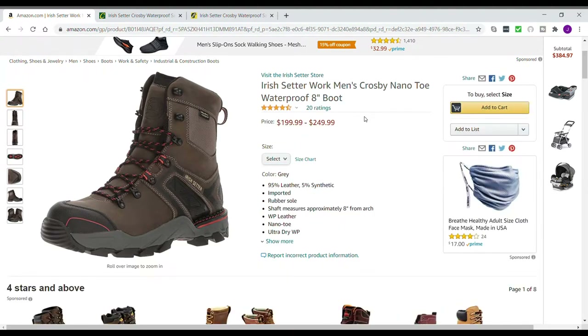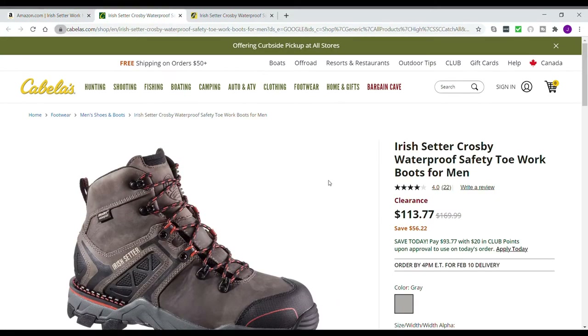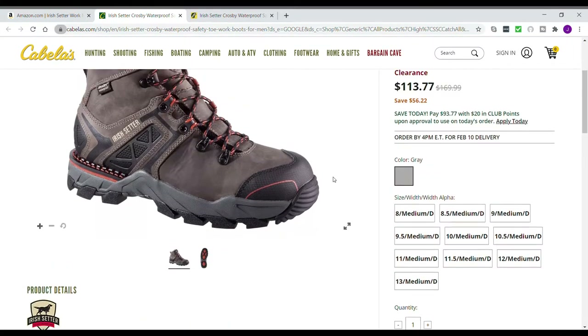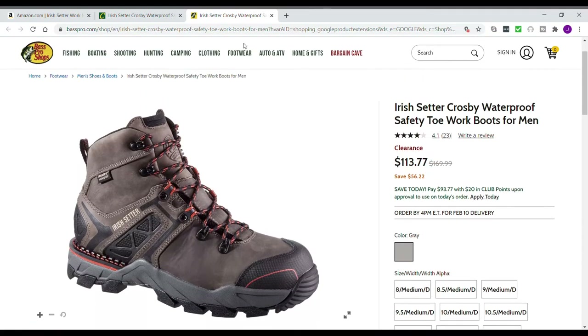If I go back to select, it does show the price range of $199 to $249, which is kind of pricey. I did find Cabela's has them for $113.77 on clearance, and Bass Pro Shops also has them at $113.77 on clearance.